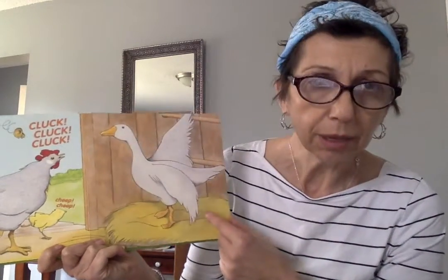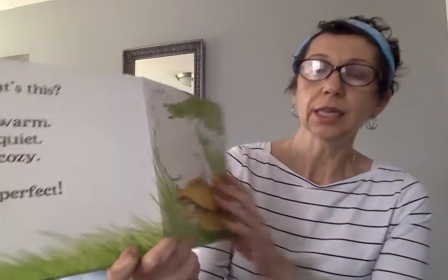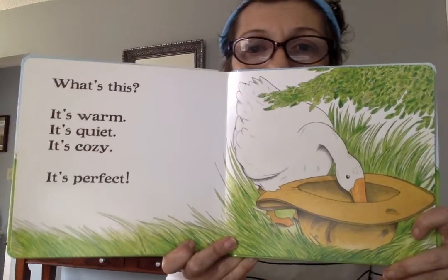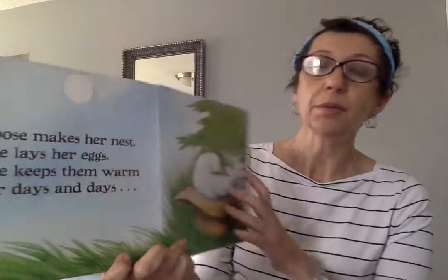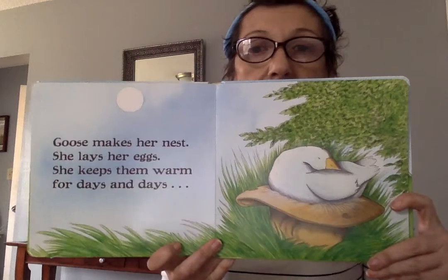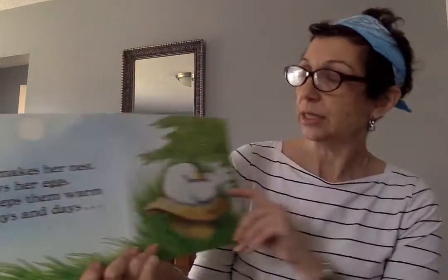So I think Mother Goose has to move on. What's this? It's warm. It's quiet. It's cozy. I think it's perfect. I think it's an old hat. Goose makes her nest. She lays her eggs. She keeps them warm for days and days. She just fits, doesn't she?